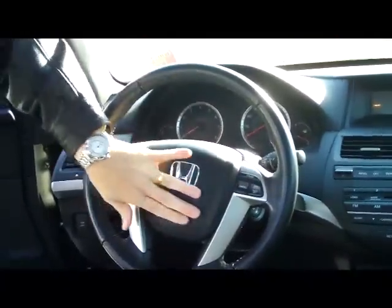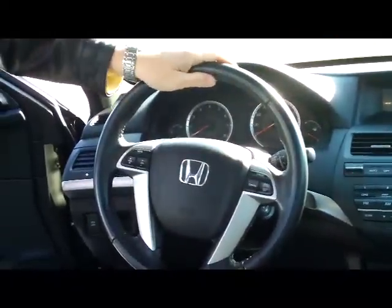The Accord is a five-star crash test rated car. On the interior you have safety for everyone — reduced-force driver and passenger side airbags, side impact airbags, and side curtain airbags for the front and the back.